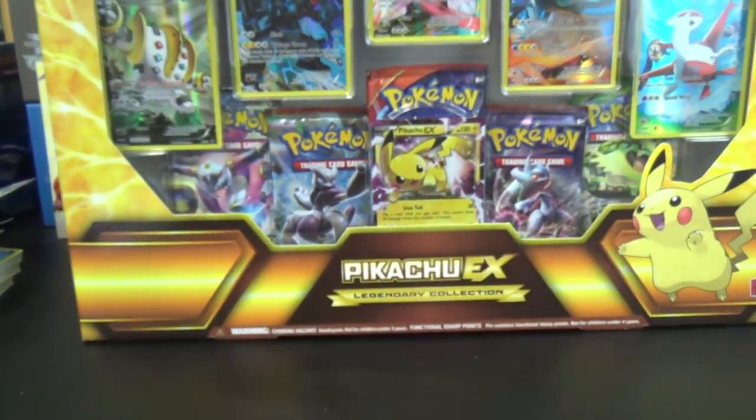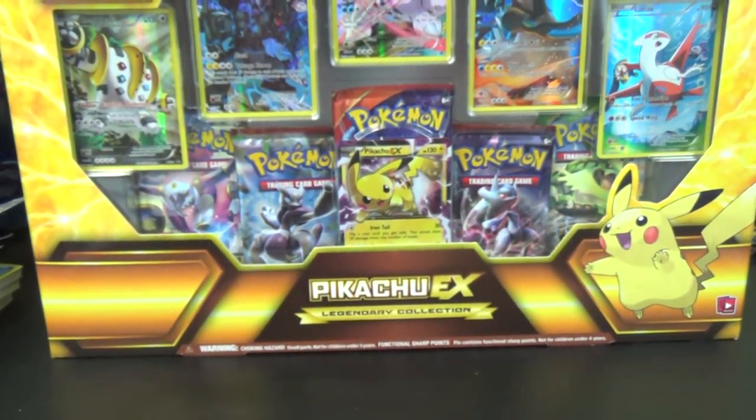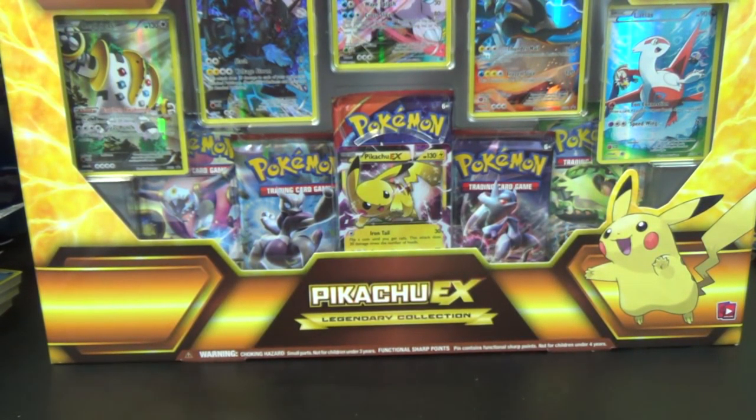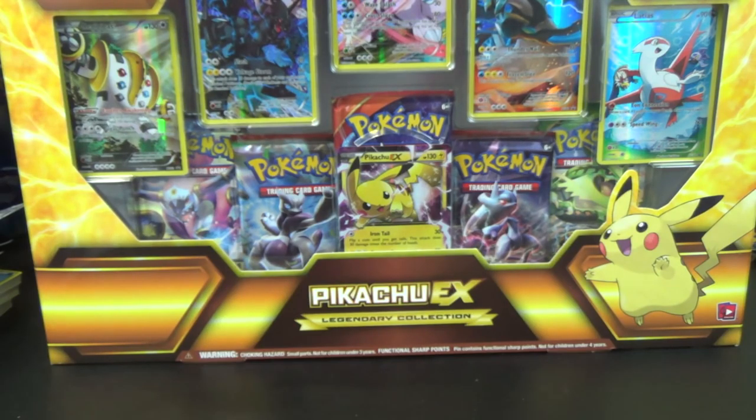This is not supposed to come out until November 18th, but big box retailers don't know what release dates or street dates are. They don't read the boxes that say do not sell until X date, but what are you going to do? So I picked it up to show you guys.